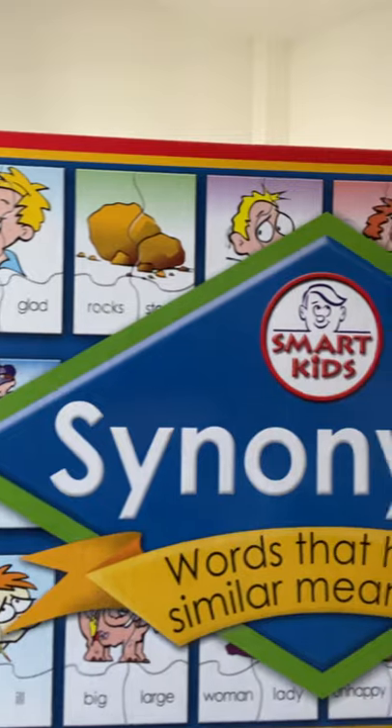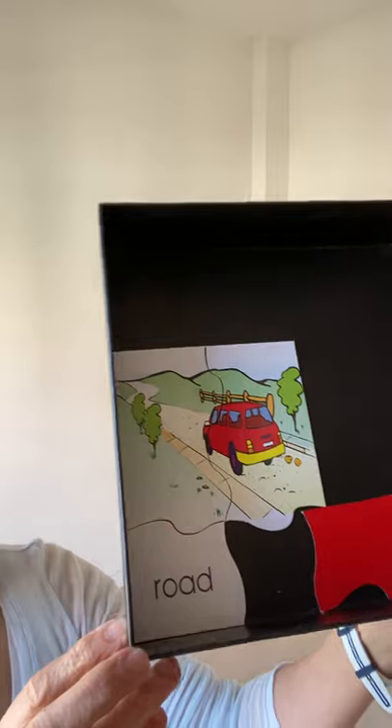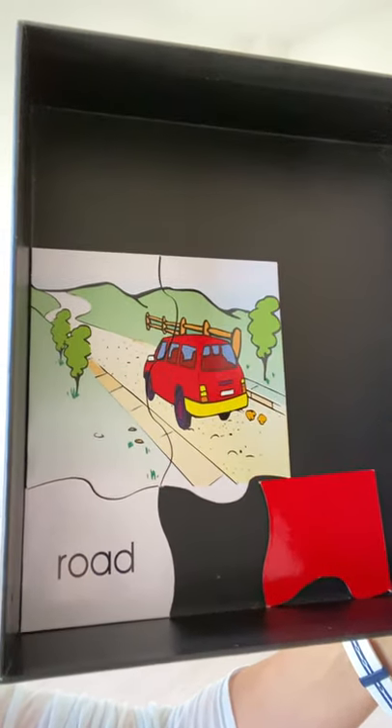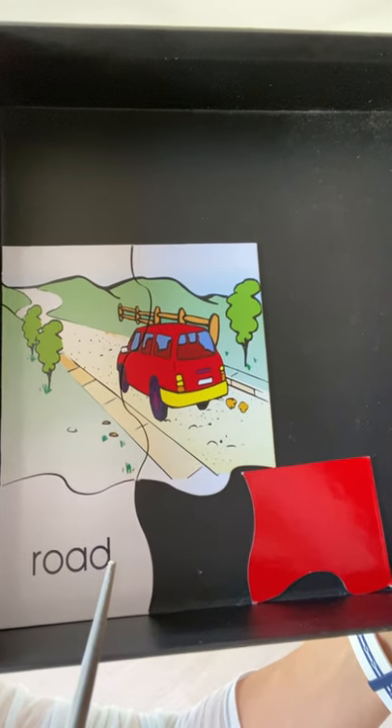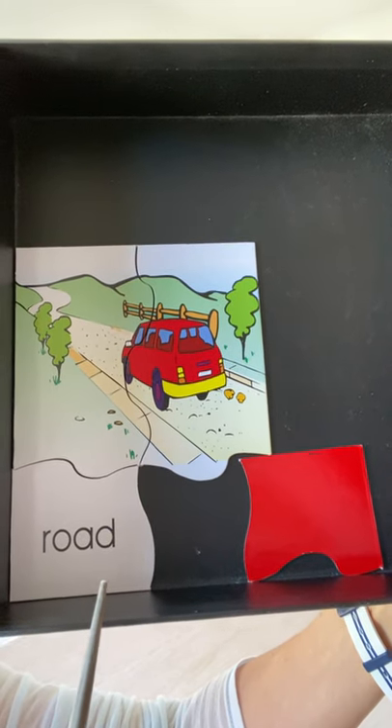Hello and welcome to another session of 'Move Your Body and Speak English.' We're going to continue with synonyms — words that have similar meanings. Here we go, ready, let's begin. Here we have the word 'road.'